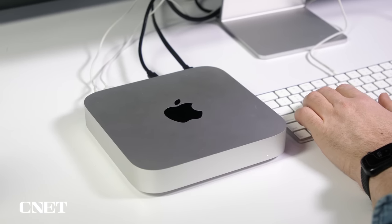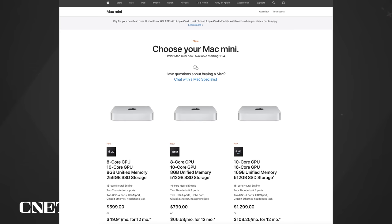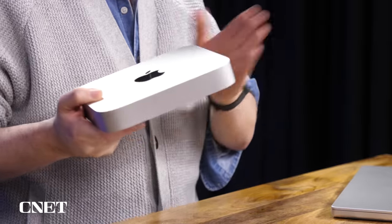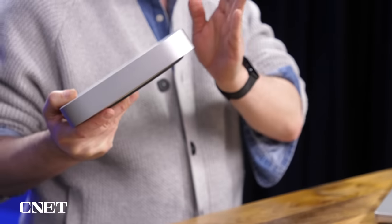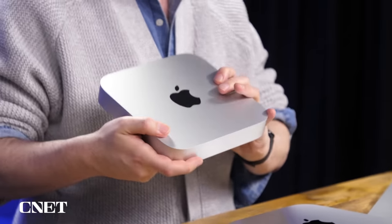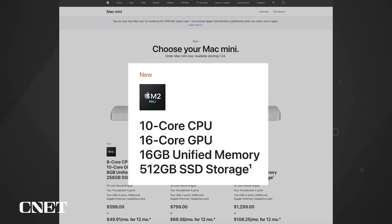The caveat is this lowest-end version only comes with 8 gigs of RAM and 256 gigs of storage to start. You can upgrade all that stuff, but it does start to get expensive. If you want to trade up to the M2 Pro chip, it's $1,299, but you start off with 16 gigs of RAM and more storage. You can bump it up to several terabytes of storage and up to 32 gigs of RAM on the Pro, or up to 24 gigs on the base — which is very important if you're doing things like 4K video editing.